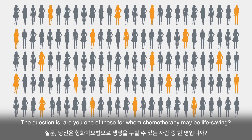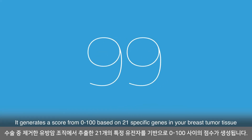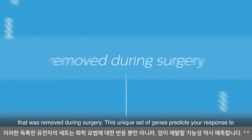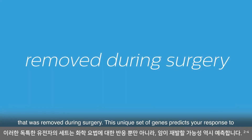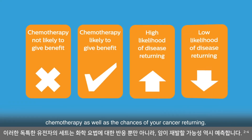The question is, are you one of those for whom chemotherapy may be life-saving? The Oncotype DX test can help you find out. It generates a score from 0 to 100 based on 21 specific genes in your breast tumor tissue that was removed during surgery. This unique set of genes predicts your response to chemotherapy as well as the chances of your cancer returning.